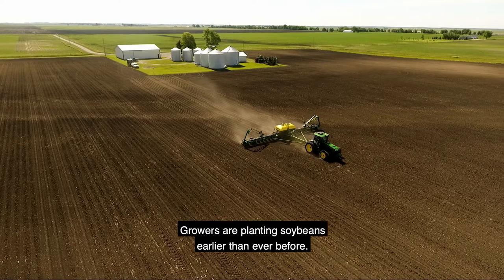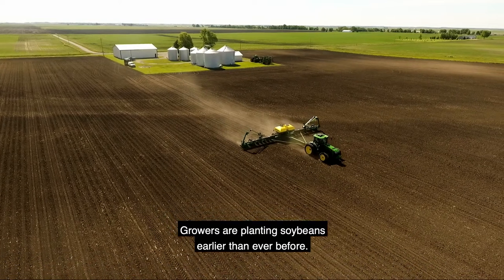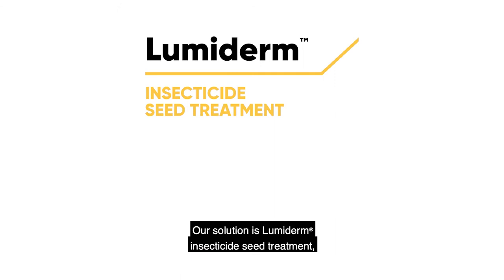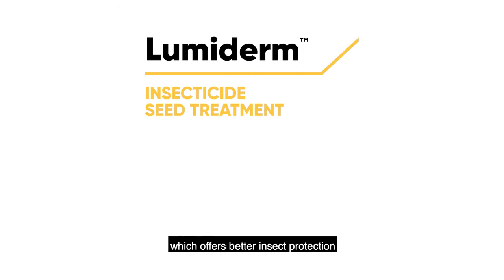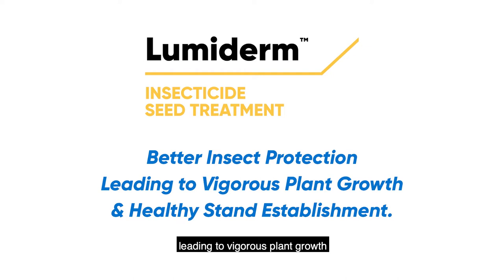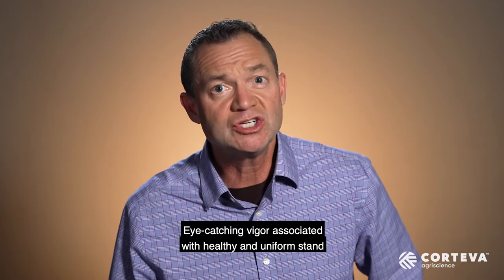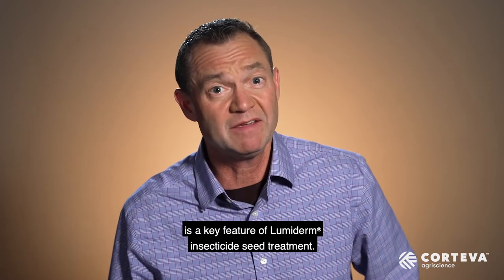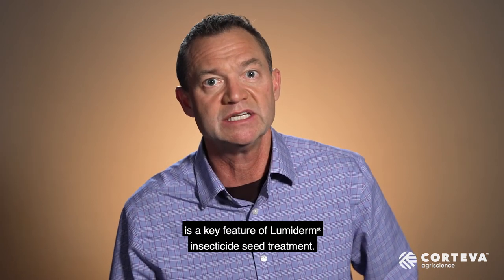Growers are planting soybeans earlier than ever before. Our solution is Lumoderm insecticide seed treatment, which offers better insect protection leading to vigorous plant growth and healthy stand establishment. Eye-catching vigor associated with healthy and uniform stands is a key feature of Lumoderm insecticide seed treatment.